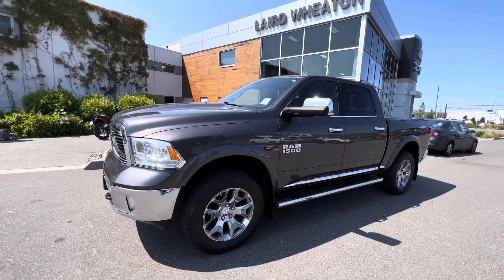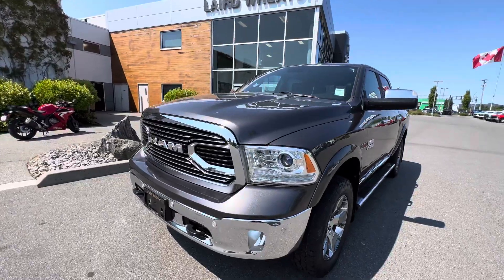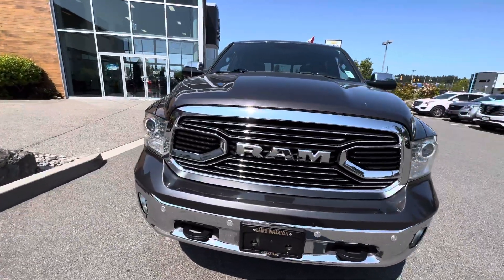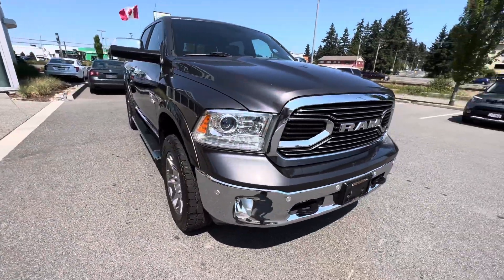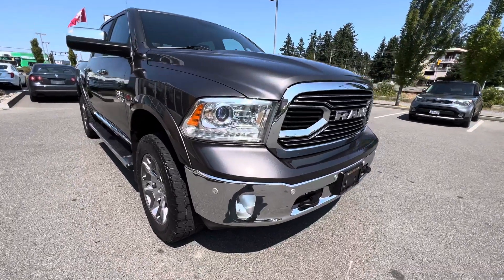It's Chad here with Laird Wheaton. This is the 2018 RAM 1500 Limited with the EcoDiesel six-cylinder turbo diesel engine — very fuel efficient, lots of torque. This Limited model comes with all the safety features you'd expect.